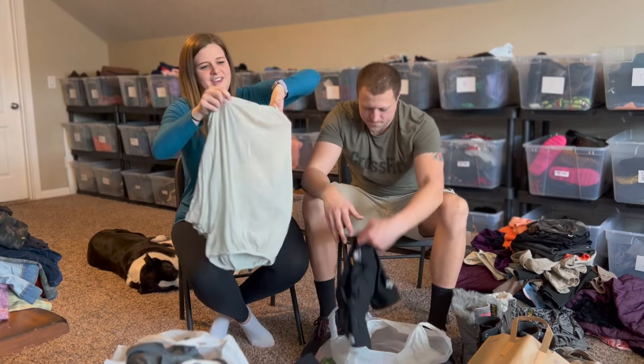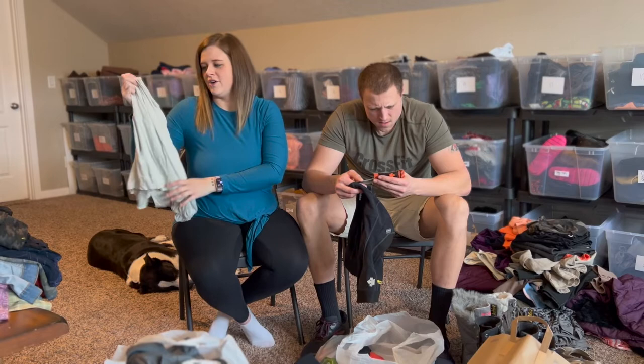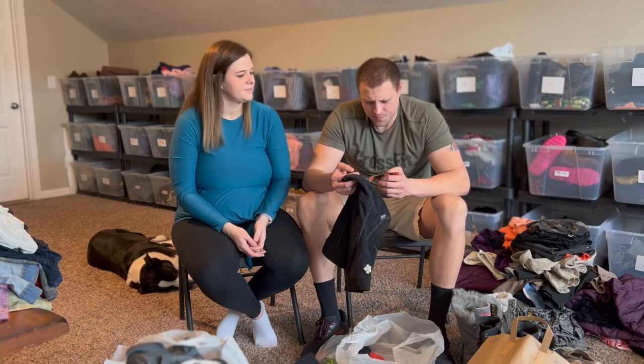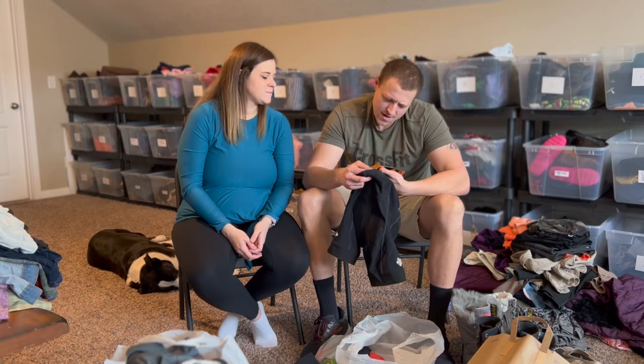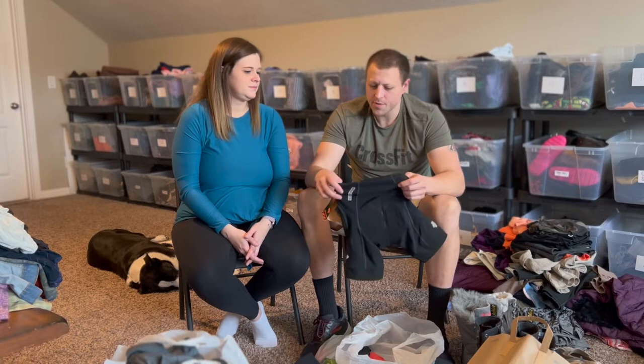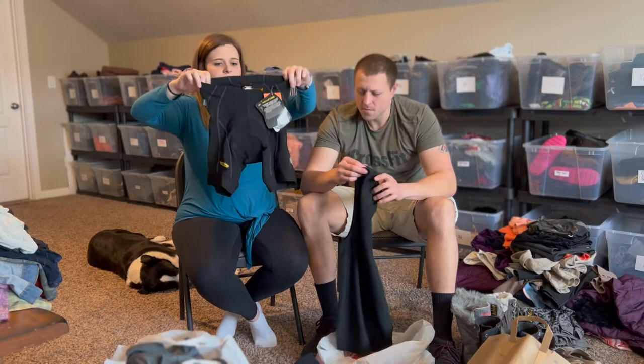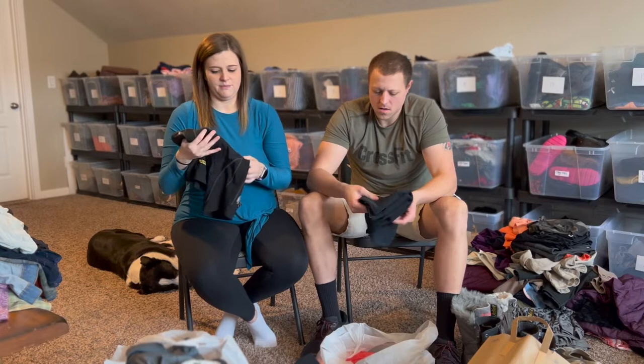Another Free People blouse — this is for sure the most Free People I've ever found, maybe ever. Some cycling shorts: price tags show they originally retailed for $180, marked down to $80. The brand might be Descent. They're a size small, new with tags, and we probably paid $4 or $5 for them. After seeing the original clearance price, I knew we should grab them.